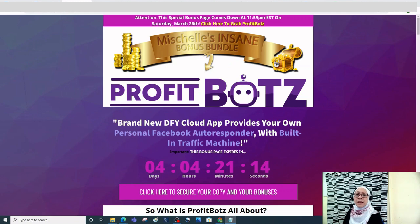Profit Bots is the first ever Facebook autoresponder — minus the list building. You don't need to worry about building a list of leads because Profit Bots is a software that automatically finds Facebook targeted leads and adds them to your contacts.